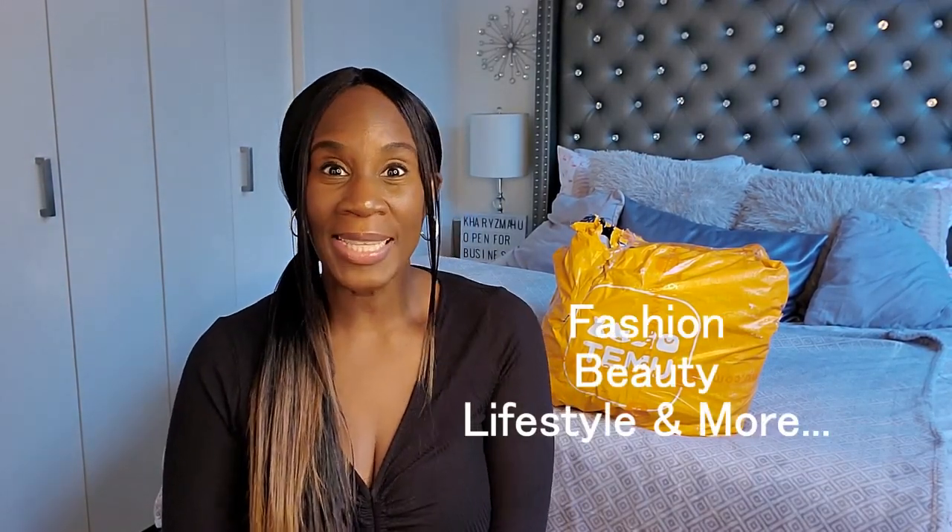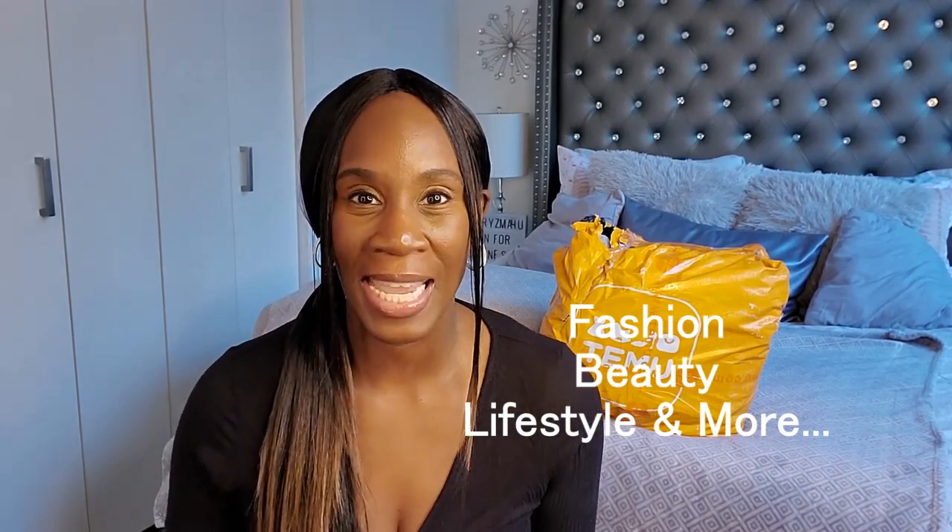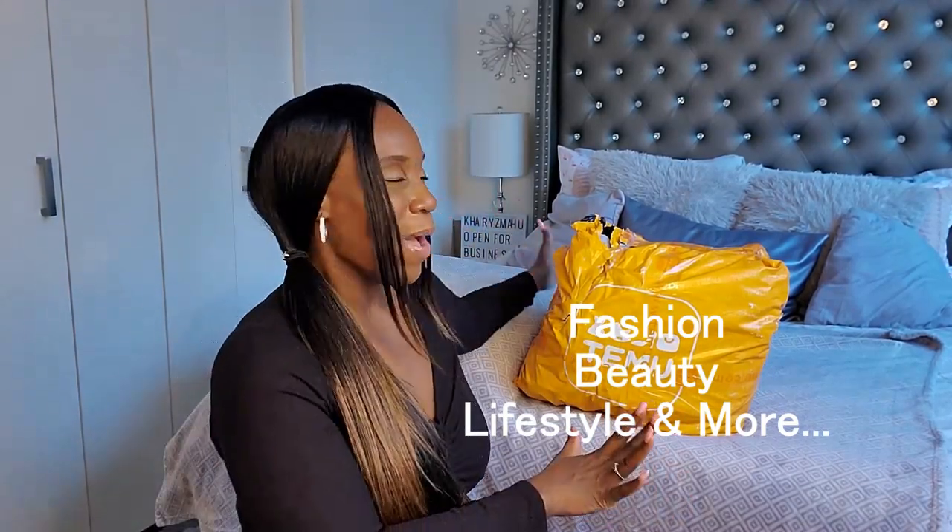Hey YouTube, my name is Charisma and my channel is Charisma for You. I do videos on fashion, beauty, lifestyle, and a little bit of everything else. So for today's video, I have an unboxing from T-Moo.